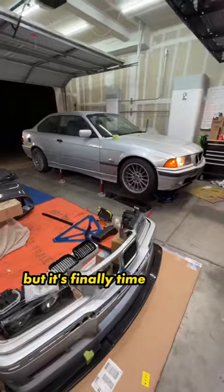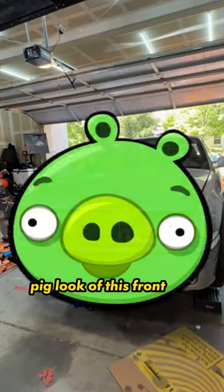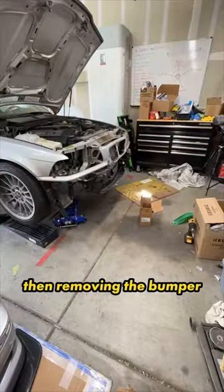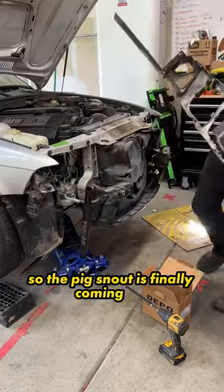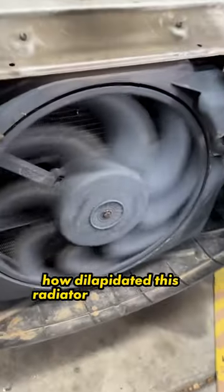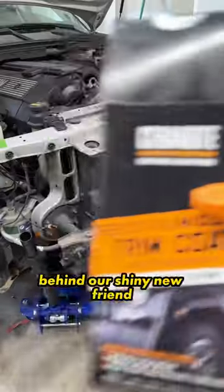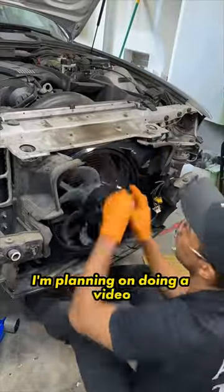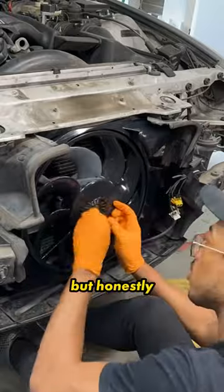We're making great progress, but it's finally time to drop the Angry Birds pig look of this front end. I'm removing the cowl, trying to figure out how these headlights melted, then removing the bumpers so the pig snout is finally coming out. Now I'm realizing how dilapidated this radiator fan would look behind our shiny new front end. Some people swear by peanut butter on trim, so it's the perfect opportunity to test it out — and honestly, creamy peanut butter actually looks phenomenal.